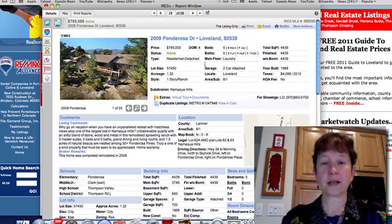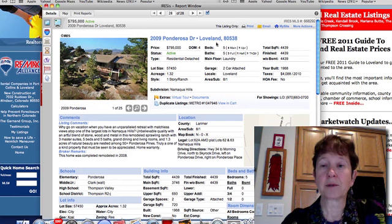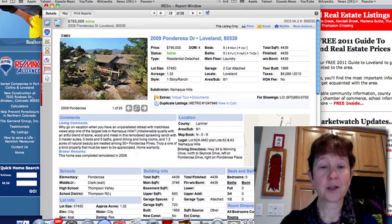This one is on the top of Namakwa Hills, and what I really like about it is it's completely remodeled — in 2008. It's a five-bedroom, four on the main floor and one upstairs, with five baths. It was originally built in 1968, so the 2008 remodel is a good thing.